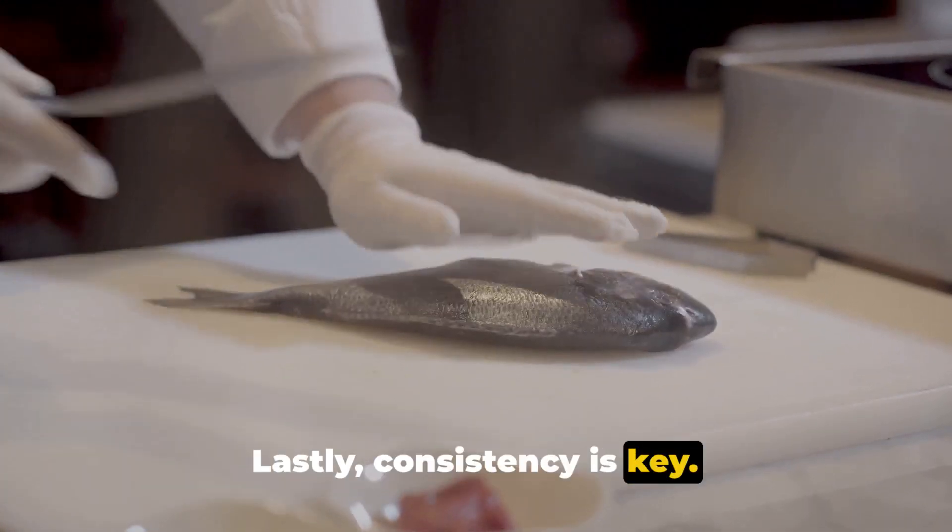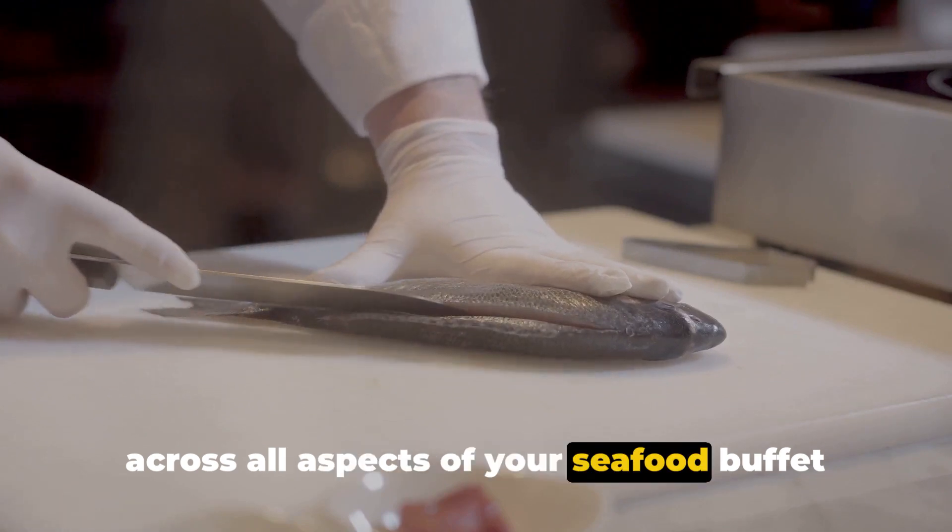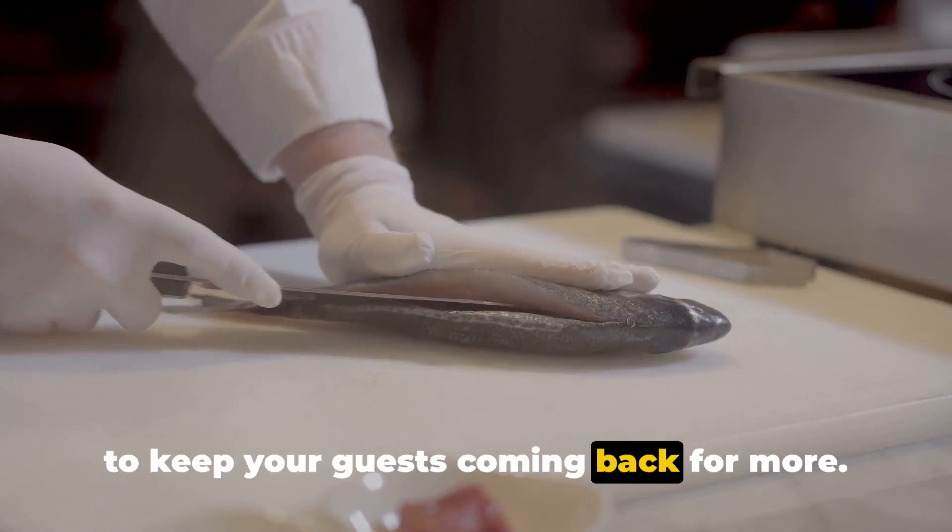Lastly, consistency is key. Make sure to maintain high standards across all aspects of your seafood buffet to keep your guests coming back for more.